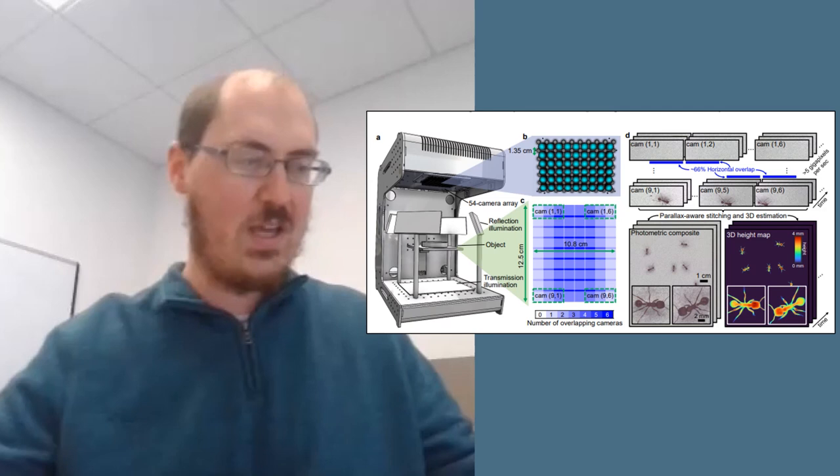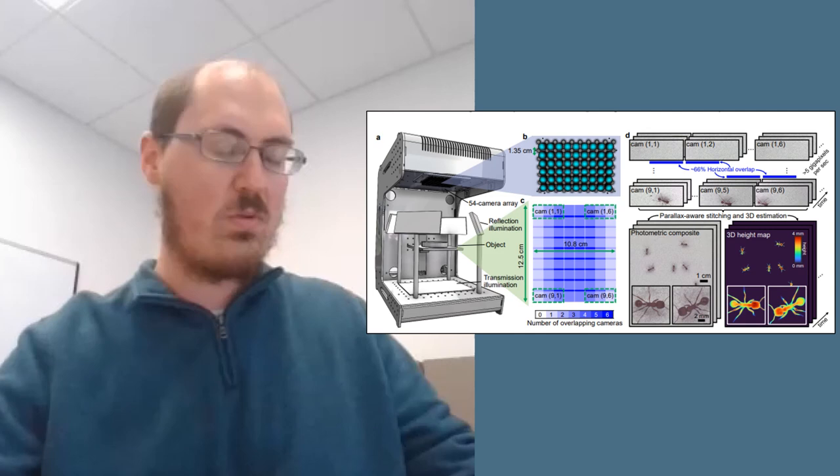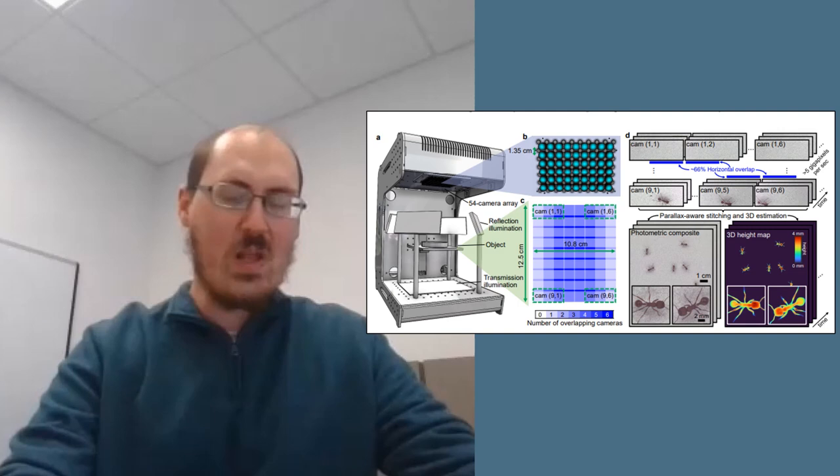The first article is Parallelized Computational 3D Video Microscopy of Freely Moving Organisms at Multiple Gigapixels Per Second. There's a high-speed 54-lens gigapixel microscope dubbed the Multicamera Array Microscope, or MCAM, which can record biological scenarios such as zebrafish swimming or organoids reacting to pharmaceuticals in unprecedented high-quality video. It can also capture depth given the array of cameras.